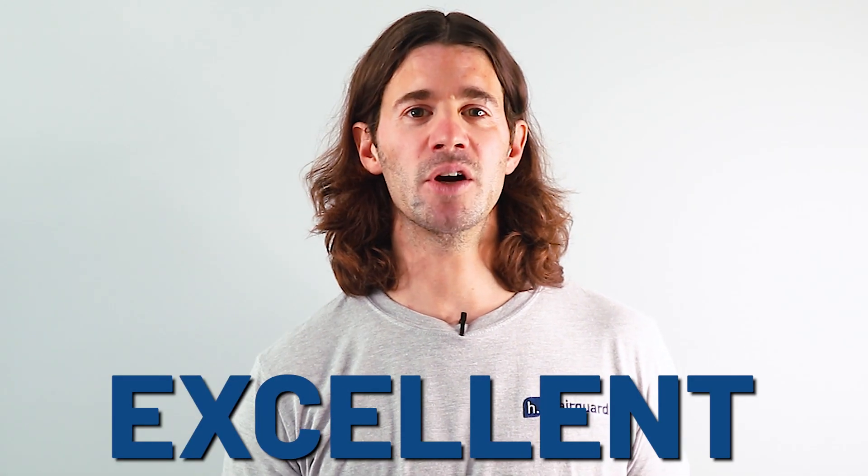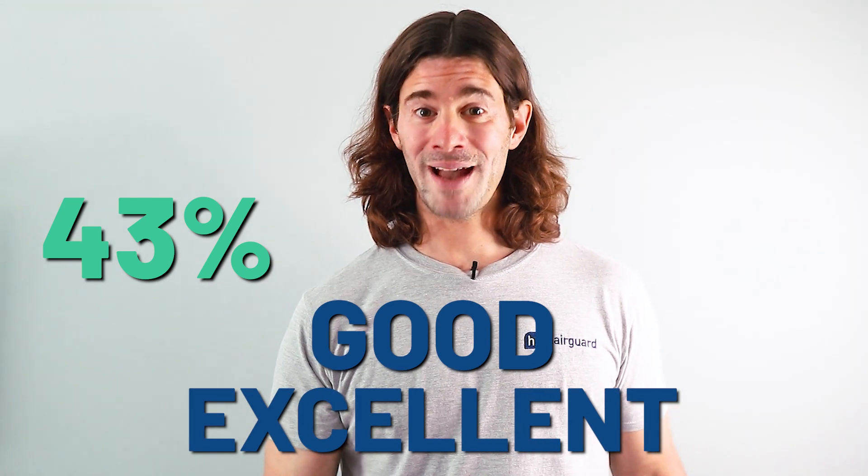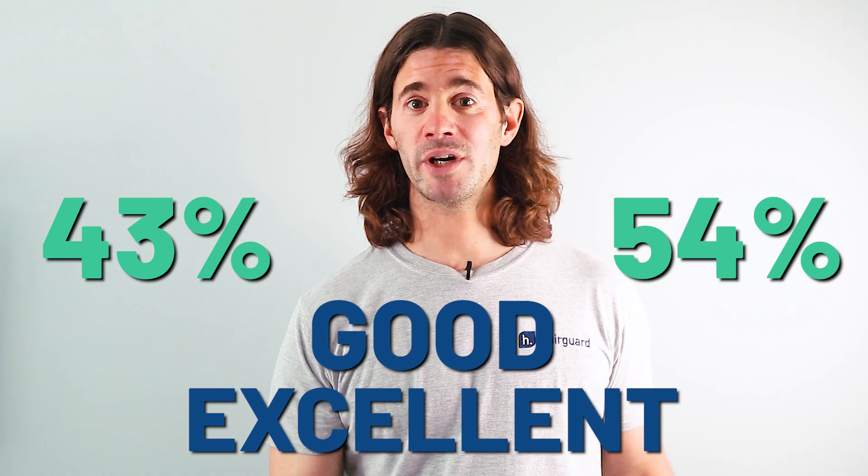Hair counts are great, but hair loss is a cosmetic condition, so what matters is how visible the results are to the naked eye. The dermatologists used a four-point scale — poor, fair, good, or excellent — to rate before-and-after photos of each man. At the final 12-month evaluation, 43% of men in the Botox group were rated as good or excellent. The combination group had even better results, with 54% of men rated as good or excellent.